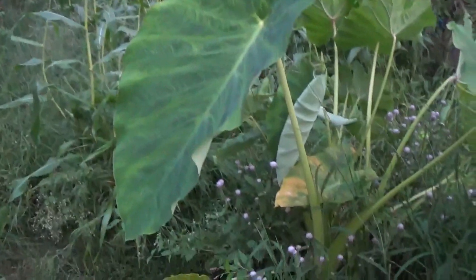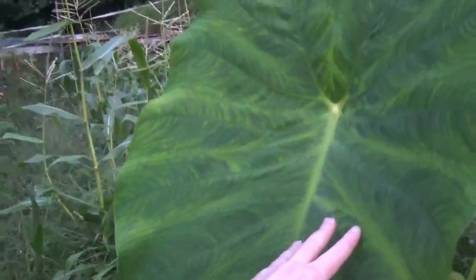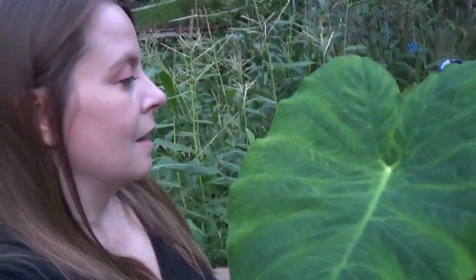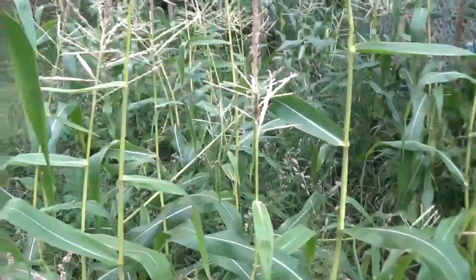The elephant ears that I put down here are really going to town — they are huge. See if I can get a shot of how big these are. Look at that thing. I've never grown these out of containers before, but they really love it in a raised bed, let me tell you. My corn is very weedy, but I do think that I'm going to get some.